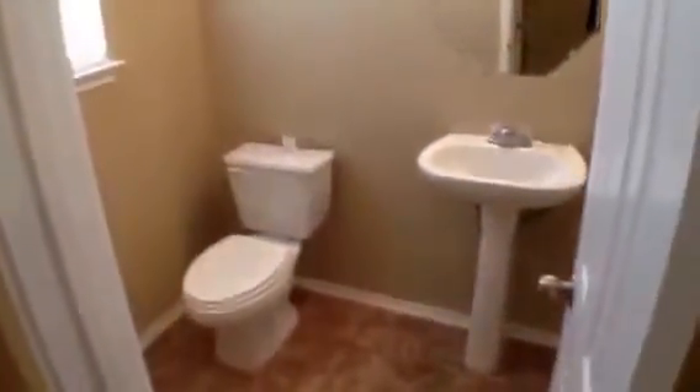Square footage is approximately 2,260. Right in here is a half bath. Going to have some shelves in here — pantry area. Your washer and dryer goes right in here.